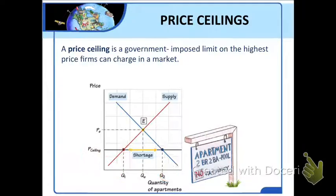The most direct impact of rent control is that those people who do manage to rent apartments pay less than they would without rent control. However, most economists do not believe that price ceilings such as rent control are the best way to help consumers.